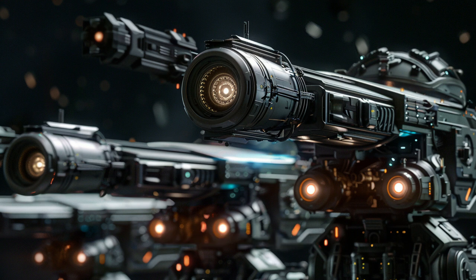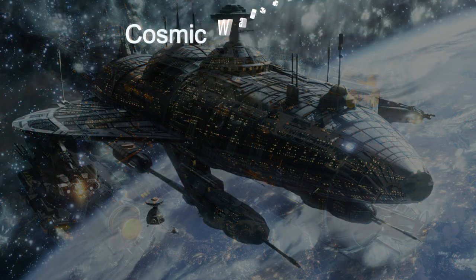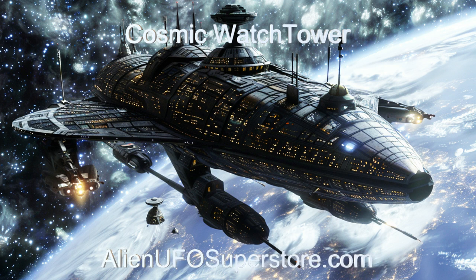This marvel of interstellar engineering embodies the pinnacle of defensive innovation. Discover the wonders of the Cosmic Watchtower. Dive into the description below for detailed insights. Remember to hit that like button and subscribe to never miss a daily spaceship showcase.